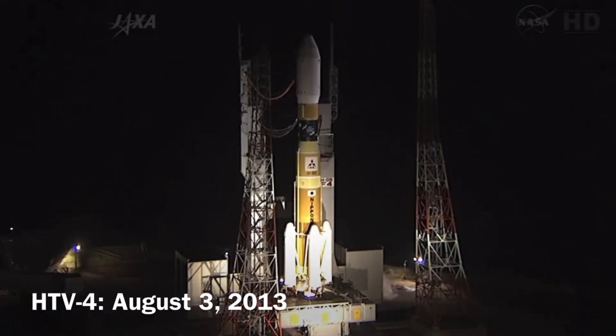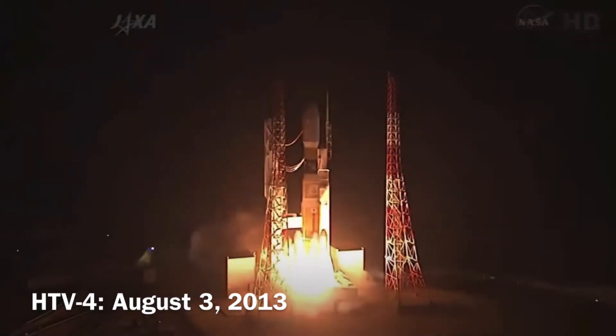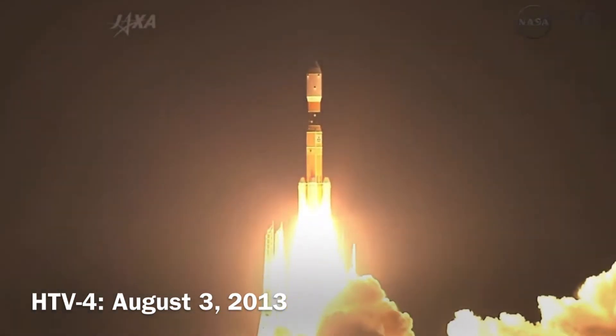Four, three, two, one, ignition. And liftoff, liftoff of the HTV on a journey to the International Space Station.